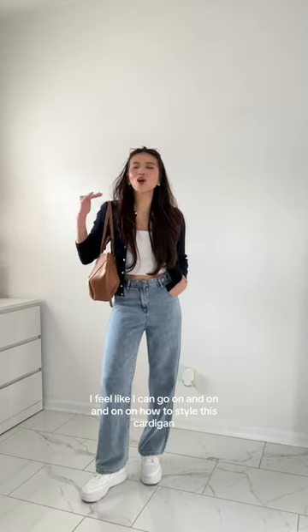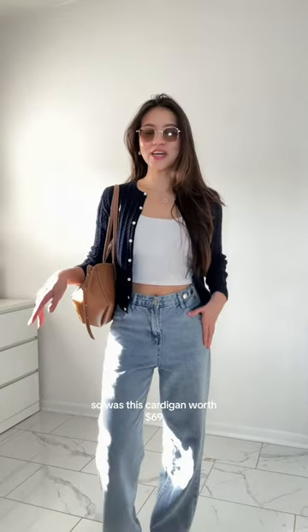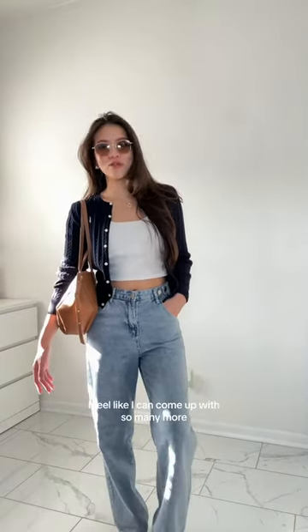Outfit number seven. I feel like I can go on and on on how to style this cardigan, but my point of this video is: before you buy anything, make sure you can style it in multiple ways before actually getting it. So is this cardigan worth $69? I feel like I can come up with so many more outfits.